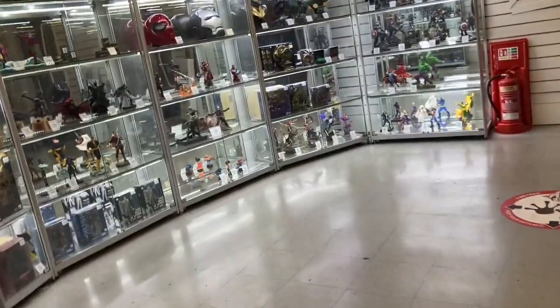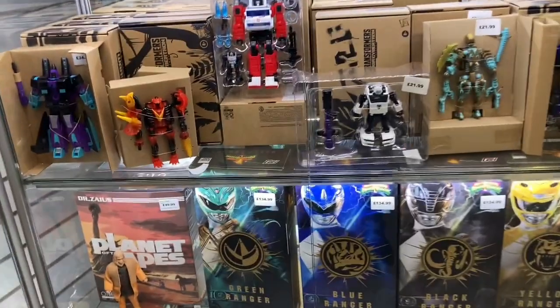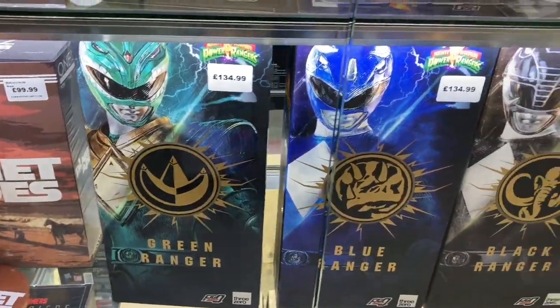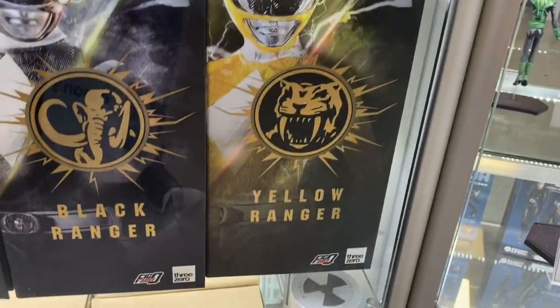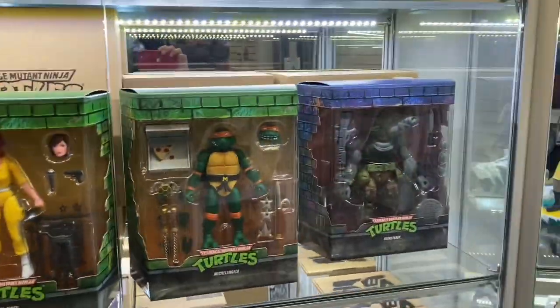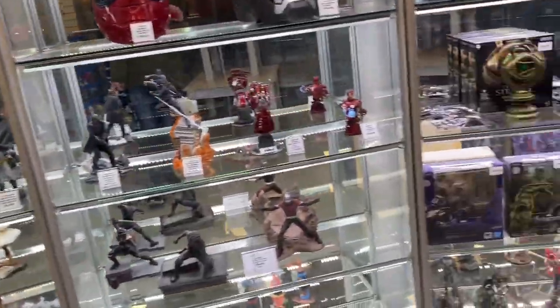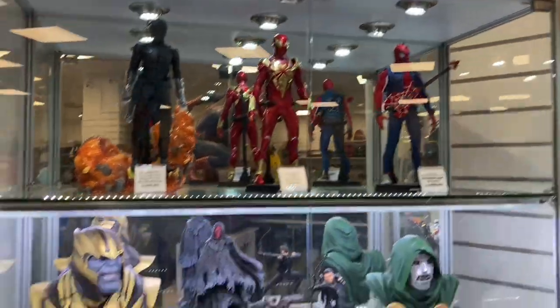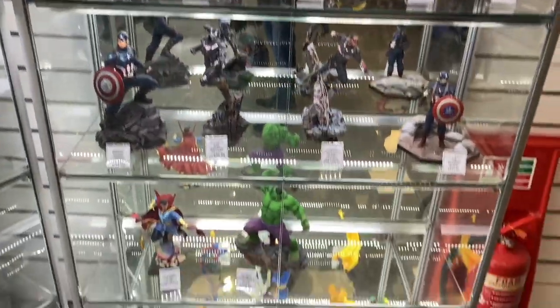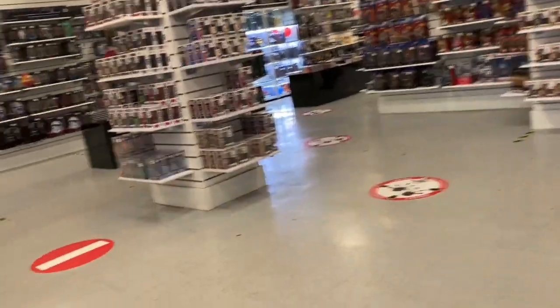I'm going to have a quick look at the glass cabinets down here because they usually have some good stuff in this bit. We've got Power Rangers — the Green Ranger, Blue Ranger, Black and Yellow Ranger — I've not seen these before. They're $134.99 each. Not sure what they are so if you know, let me know in the comments. You've got all these statues up here — Captain America, Hulk — yeah, loads of good stuff. This must be the expensive section.